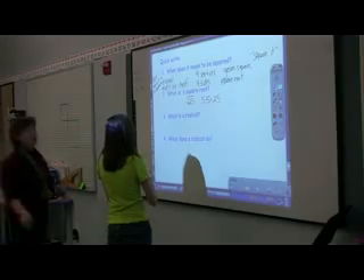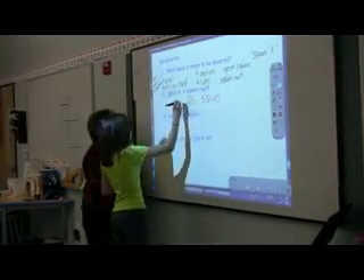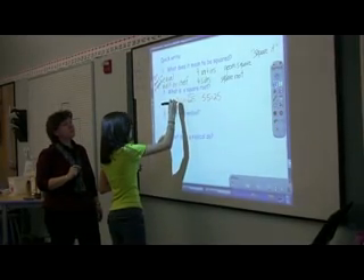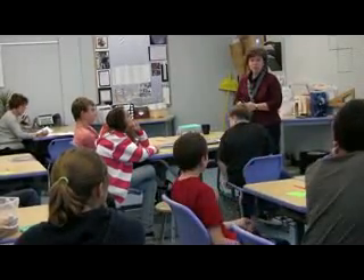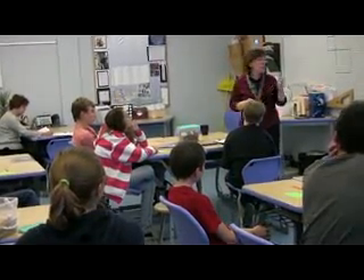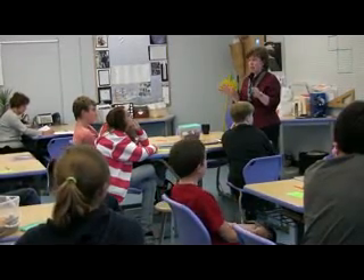So we could have the square root of 25 equals 5. Hopefully we all have a little bit of reminders now about some of the words we're going to need today. We're going to start on the next slide, beginning our work with the Pythagorean theorem.